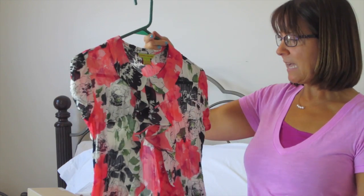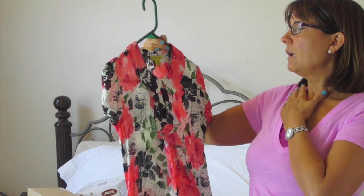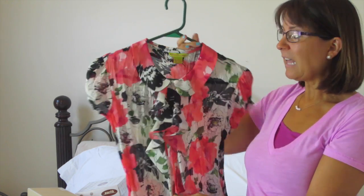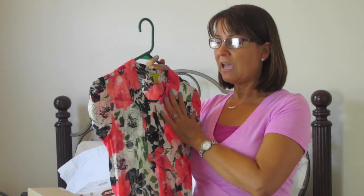This shirt was originally $48 and I paid $11.99. I like it — it's not a color I have a lot of, with the pink, but I have a lot of black so it will go with many things I already own.